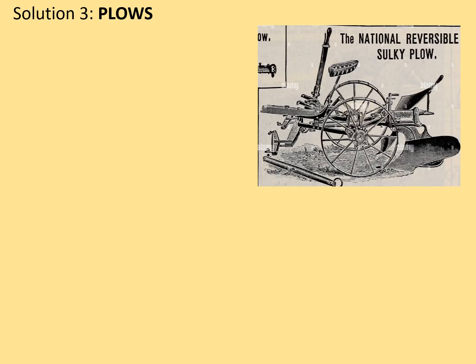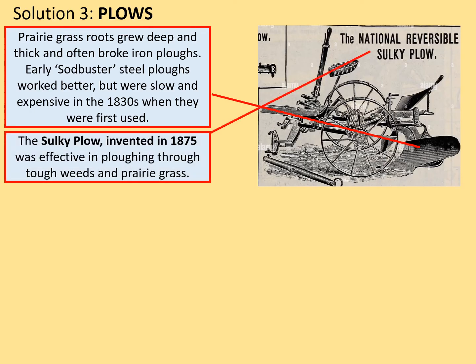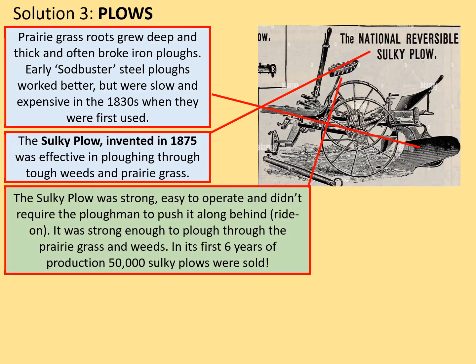Solution 3: ploughs. Prairie grass roots grew deep and thick and often broke traditional iron ploughs. Early sodbuster steel ploughs worked better, but they were slow and expensive in the 1830s when first used. The sulky plough, invented in 1875 and pictured here, was effective in ploughing through tough weeds and prairie grass. Its advantages were that it was strong, easy to operate, and didn't require the ploughman to push it — it was a ride-on plough, as we can see from the seat in the picture. It was strong enough to plough through prairie grass and weeds, and in the first six years of production, 50,000 sulky ploughs were sold.